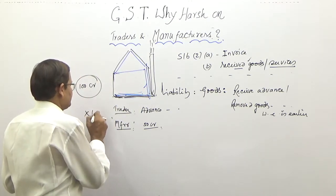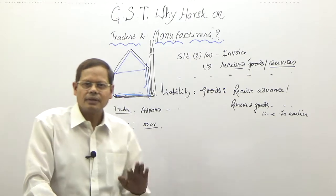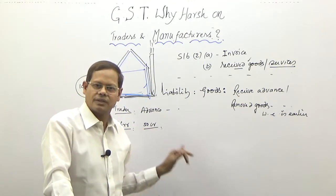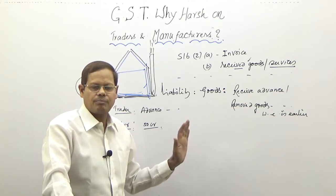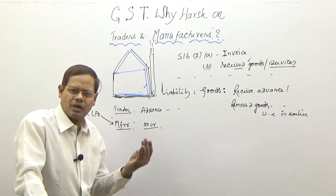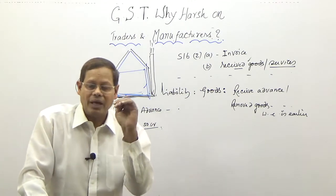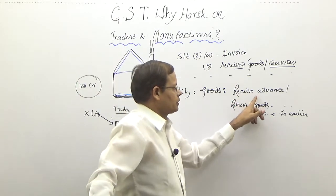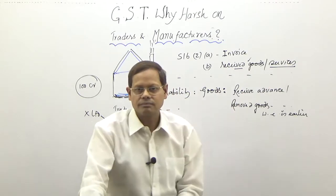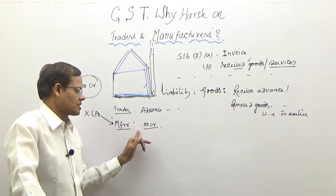Meanwhile, Mr. X or X Limited — the customer who paid fifty crores — is not eligible to take input tax credit, because the law says you are eligible to take credit only when you have the invoice in your hands and have also received the goods. Both conditions must be simultaneously satisfied. In this case, neither condition is satisfied for the buyer. So he is not eligible to take input tax credit, but the supplier is liable to pay GST.